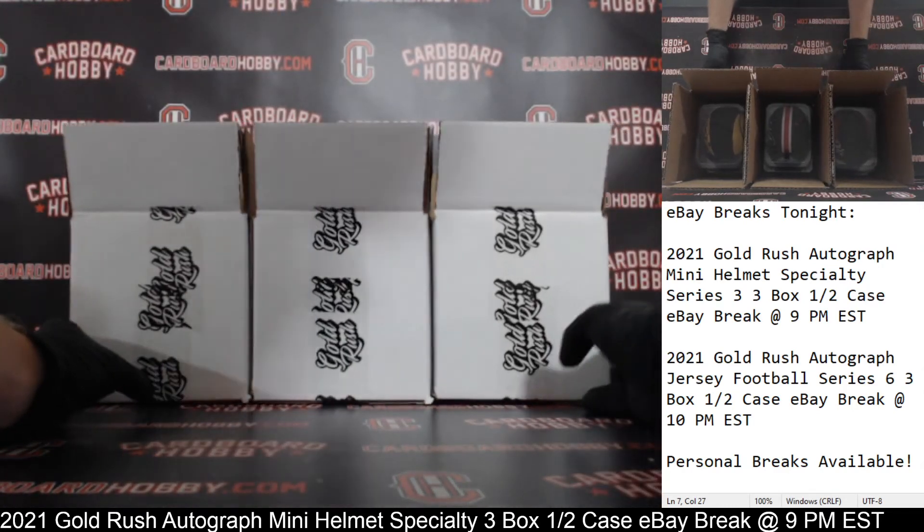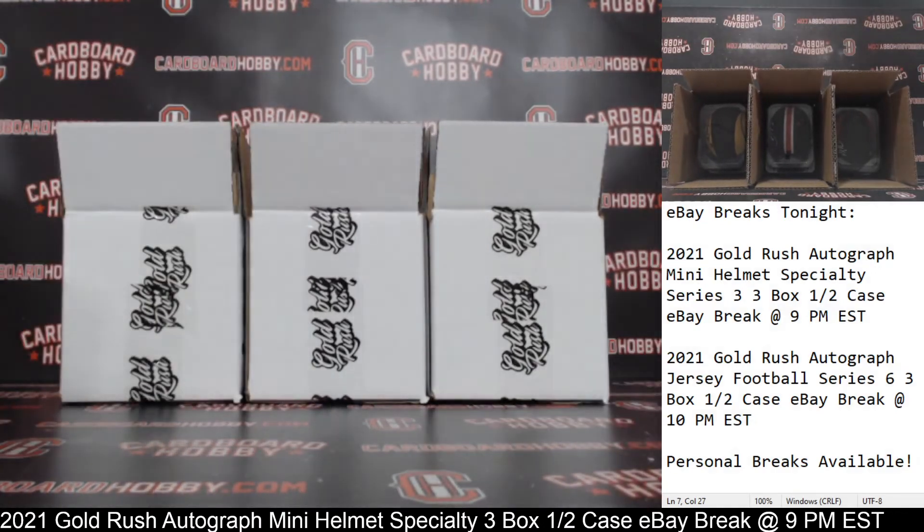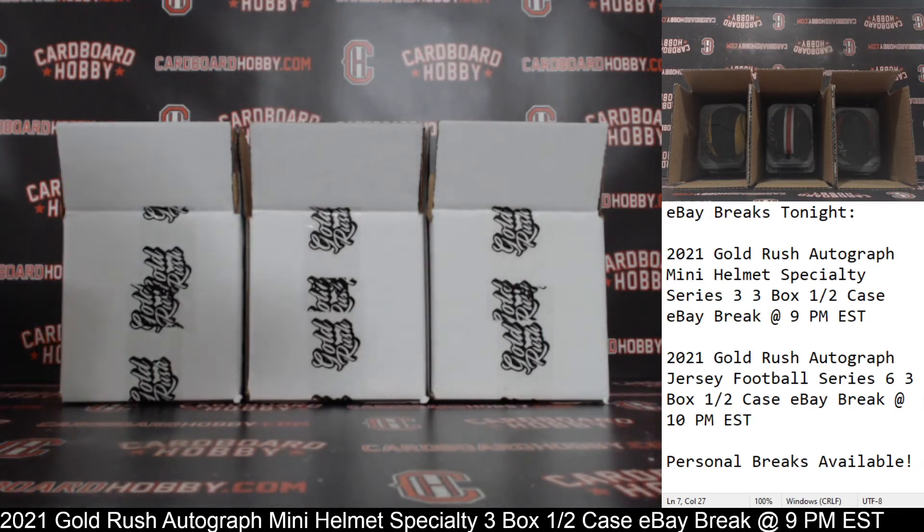I want to thank everybody so much for breaking — I really do appreciate it. CardboardHobby.com, Dugan 1640 on eBay. We have another break coming up at 10 p.m. Eastern Standard Time: 2021 Gold Rush Autographed Jersey Football Series 6, Reeboks half-a-case eBay break. We have a really nice lineup scheduled all next week as well, so please don't miss out. Thank you guys so much for your support. Please be smart, be safe out there.